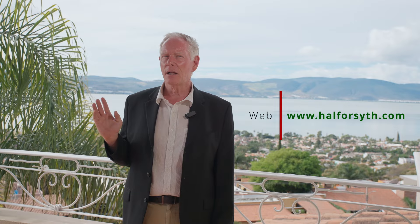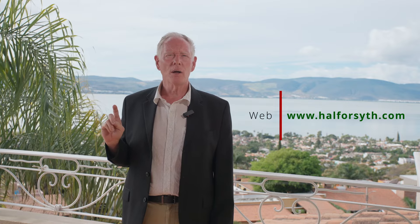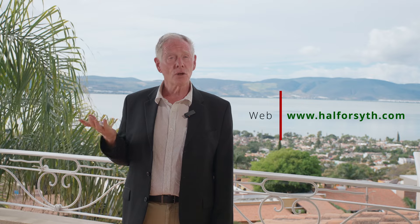If you're a buyer or a seller, also remember to check out my website, HalForsyth.com, to learn more about real estate done differently.